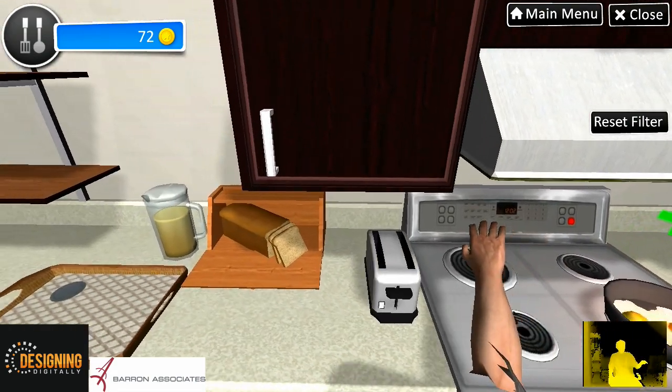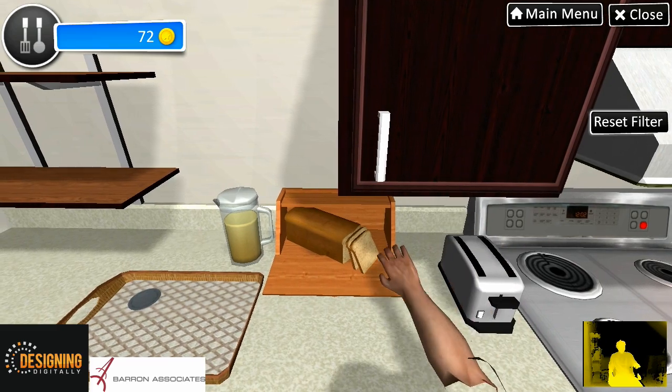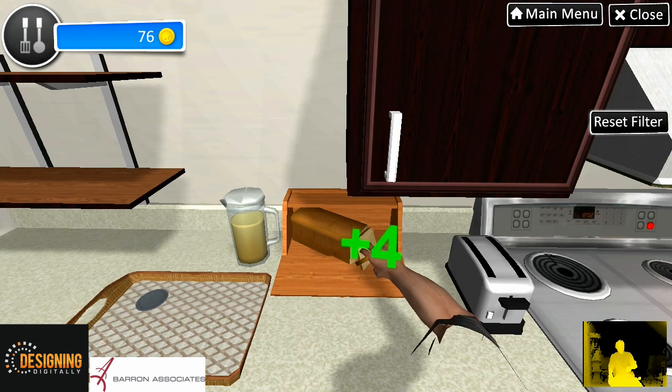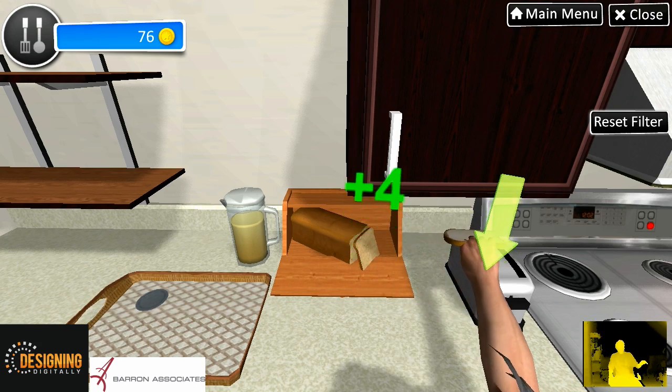While the eggs are cooking, let's get the toast going too. Put two pieces of bread in the toaster and get them started. Please place the bread in the toaster.